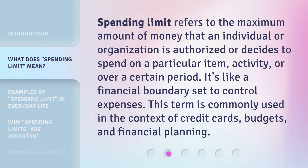Spending limit refers to the maximum amount of money that an individual or organization is authorized or decides to spend on a particular item, activity, or over a certain period. It's like a financial boundary set to control expenses. This term is commonly used in the context of credit cards, budgets, and financial planning.